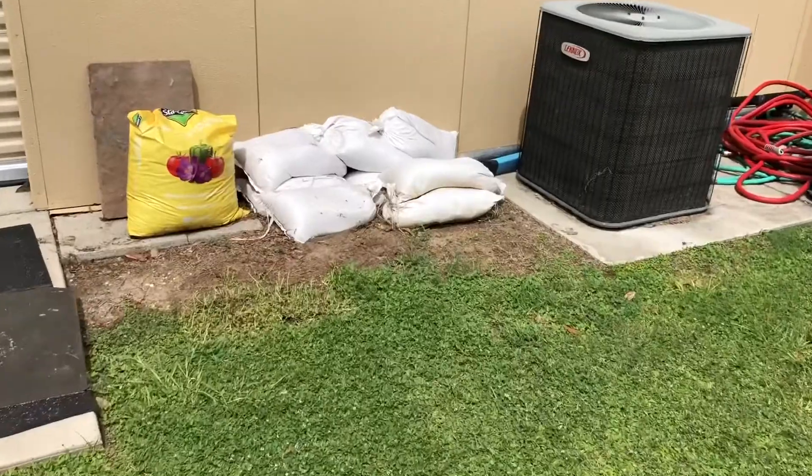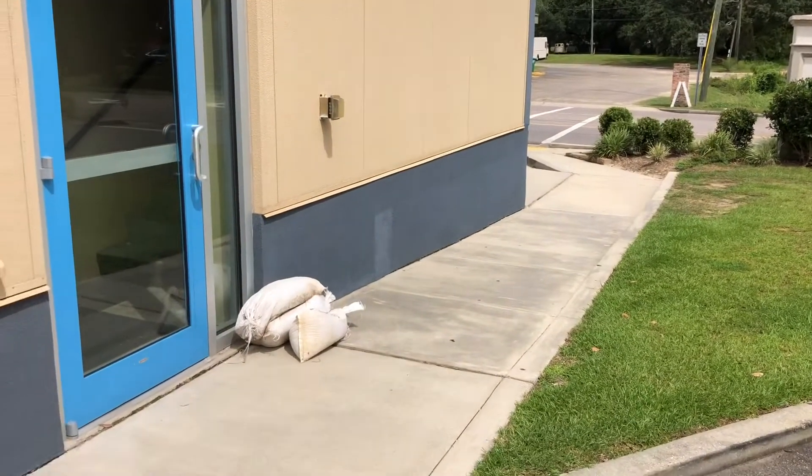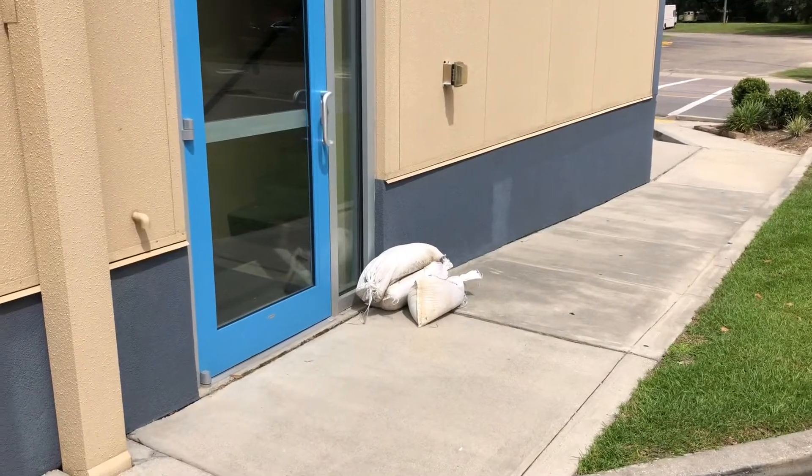We also like to set out sandbags on a lot of our front doors, our north doors, and our south doors. That way, if a storm does come through, we can minimize the water that penetrates the buildings.